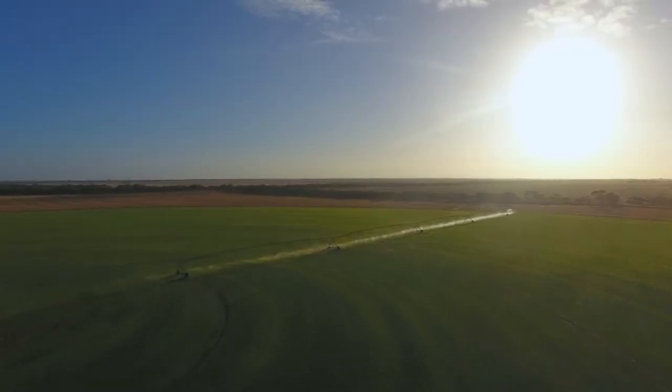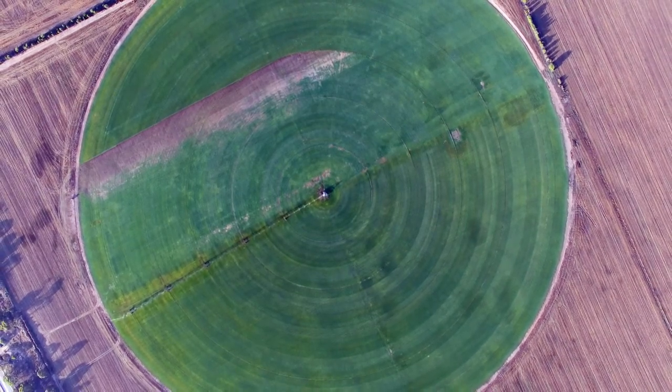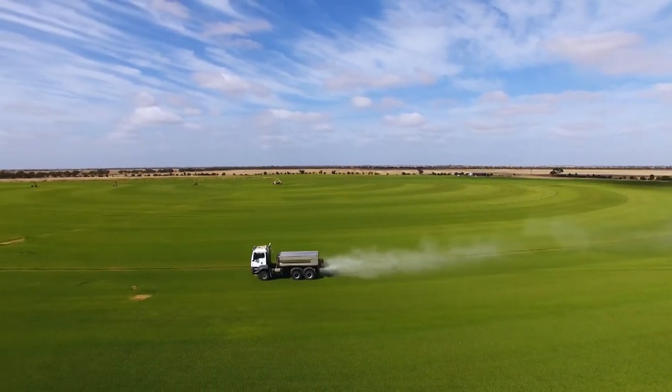Just like any new home lawn, our lawn needs mowing, watering and fertilising. We use large scale centre pivot irrigators and we water every day to keep the lawn growing. Fertilising is vital for plant health and growth — on the farm we fertilise every 12 days.